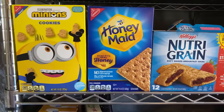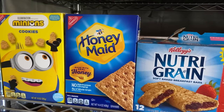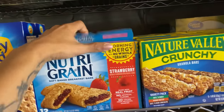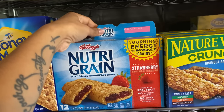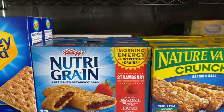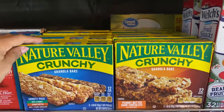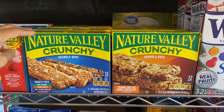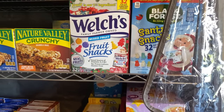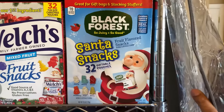Now we're getting to the good stuff. These are Minions cookies — hauled from Dollar Tree a while back, several boxes. I have a couple of boxes of Honey Maid graham crackers, and the Nutri-Grain bars — one of the kids got into the box. Then I have Nature Valley crunchy bars — granola bars — hauled from Food Lion for 99 cents per box, so I got several. I also have Welch's fruit snacks — both brands I got after Christmas for $2.50 a box.